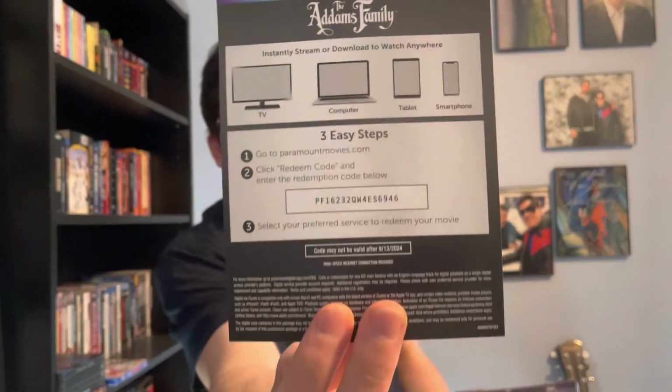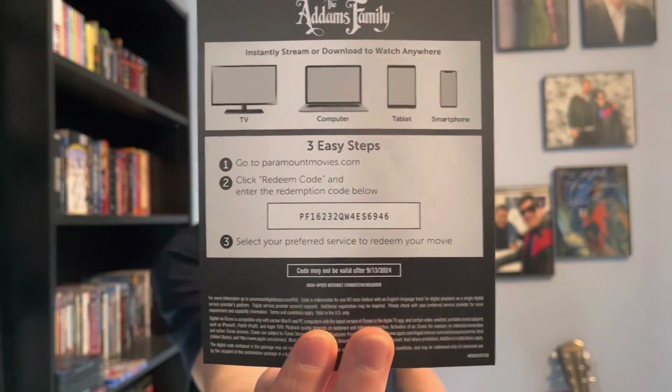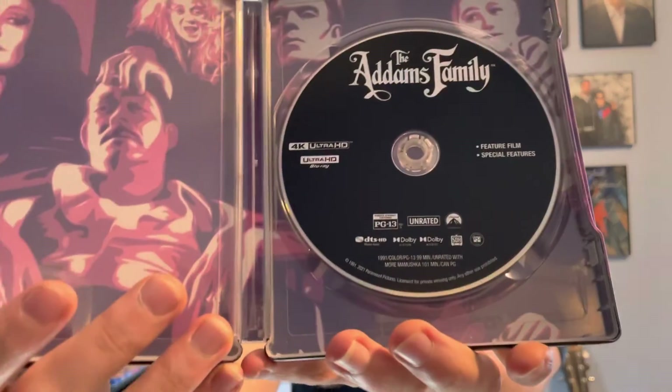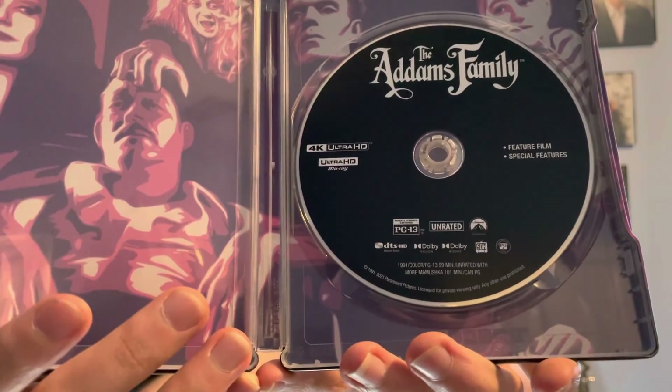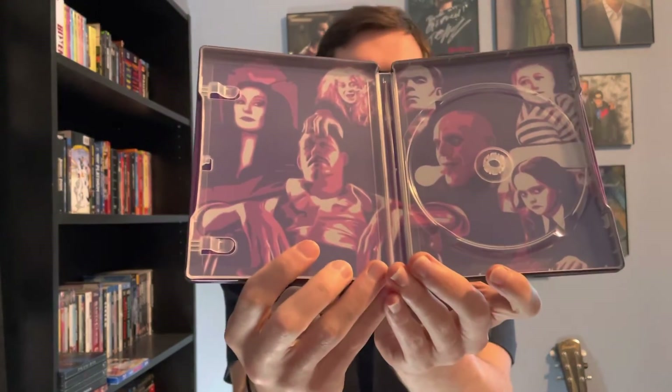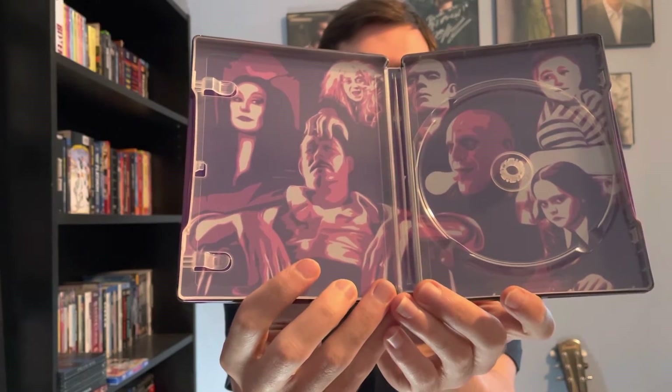There's the digital copy code for the Addams Family, and one disc is the 4K Ultra HD Blu-ray disc with the feature film plus special features.